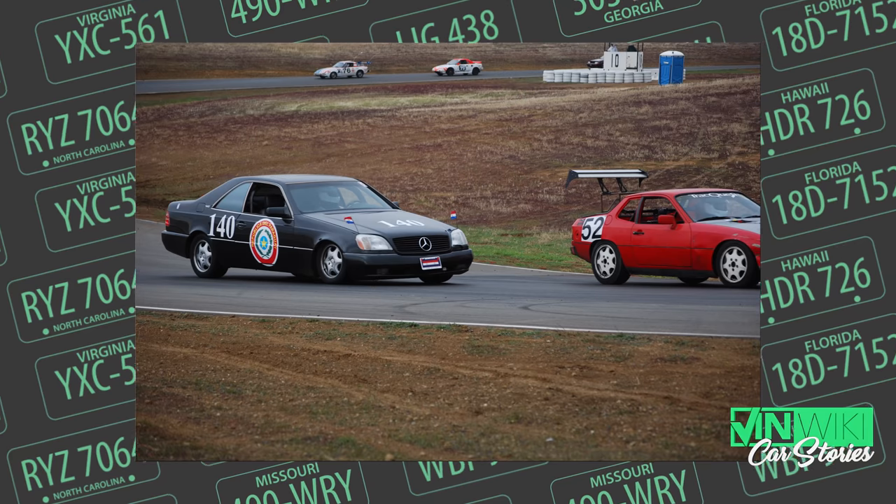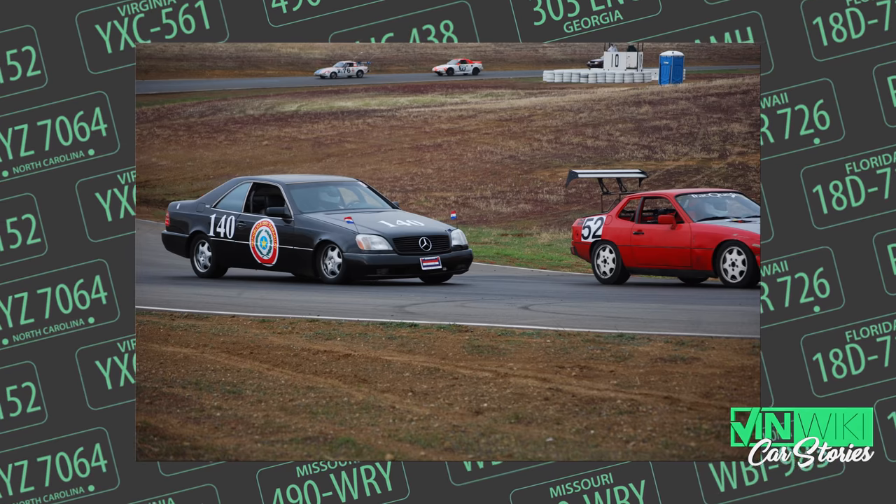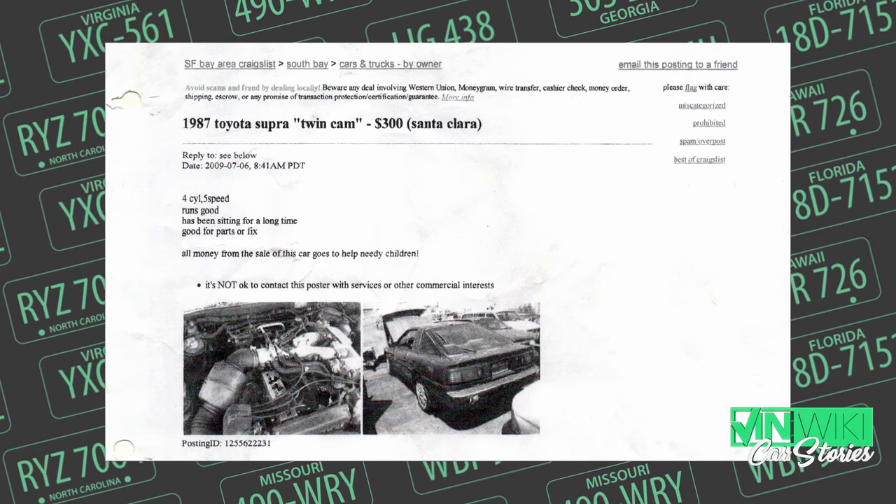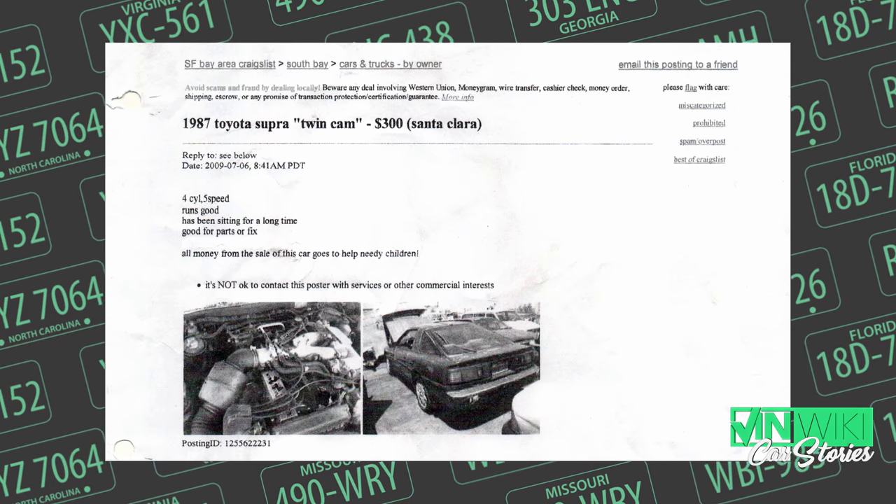He said a bunch of buddies from Tesla got a third-gen Toyota Supra and they were going to race it. I said that's a heavy car, but sure. They said I'd raced and built race cars before, so let's do it. Then: 'Oh by the way, the Tesla guys are out.' 'Okay.' 'It's just you and me for now.' So we're building the race car — actually, he goes, 'No, you're building the race car.'